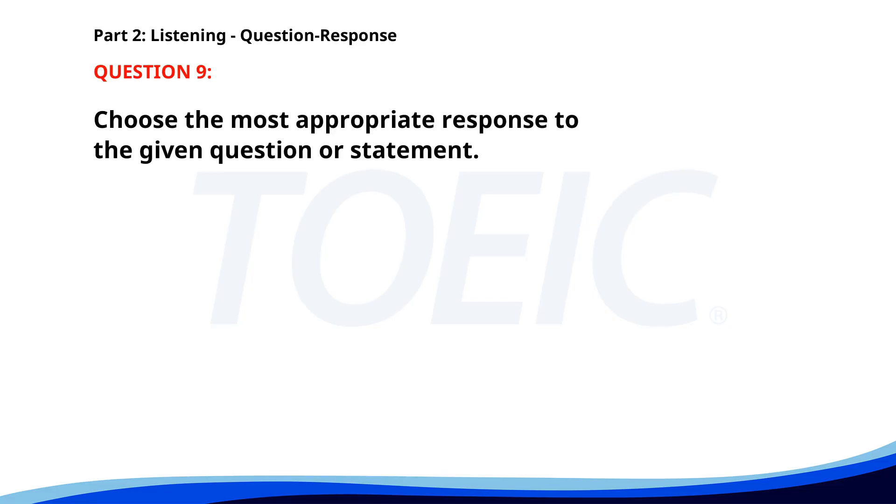Number 9. When does the next training session begin? A. We need more materials. B. I attended the last training. C. Next Monday at 9 a.m. The correct answer is C: Next Monday at 9 a.m.